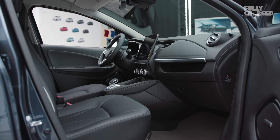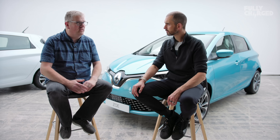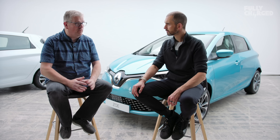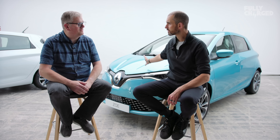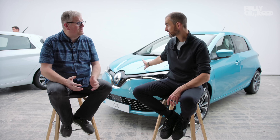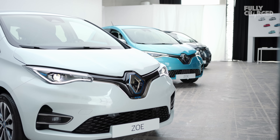Comparing with the first-gen car: real-world range was about 80 to 90 miles in summer, and 50 to 60 in hardcore winters. Now we have a car with a WLTP of 236 miles. An experienced EV driver who knows how to drive the Zoe is going to be over 250 miles real world.